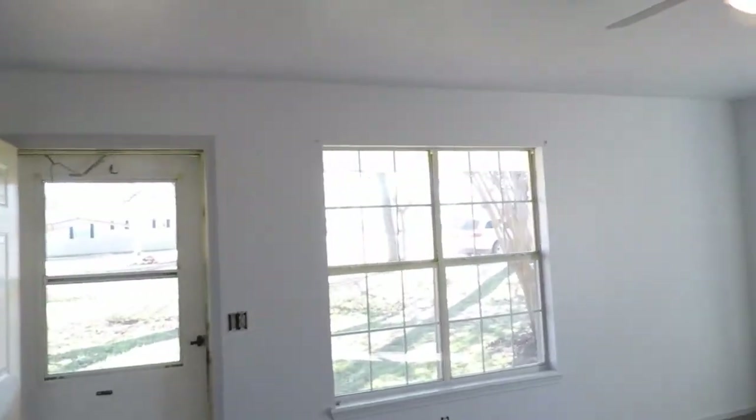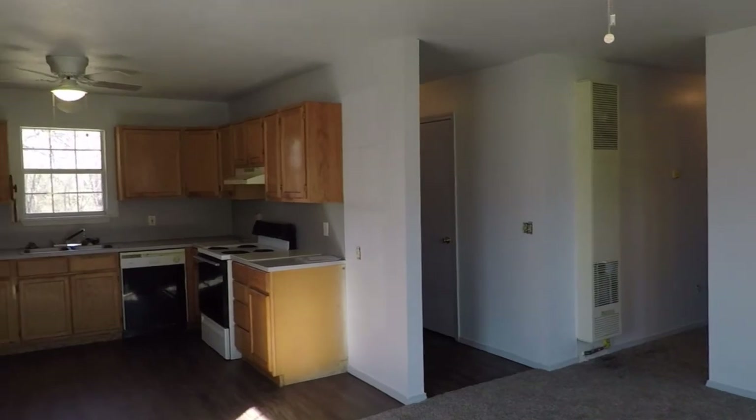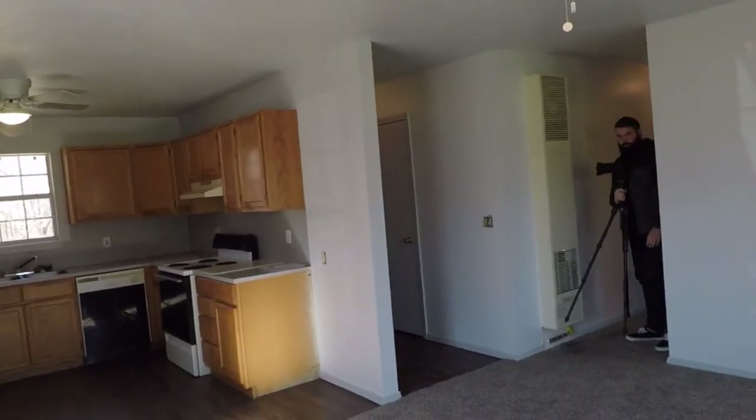We just showed the house for the first time to some buyers that pulled up at the same time Kinnan was taking photos. Now he's taking photos and I'm kind of screwing them up — I'm sorry! But yeah, great little property, already getting interest on it. Super excited. Today we're filming in 2.7K, so let me know how that feels.